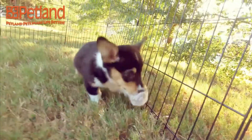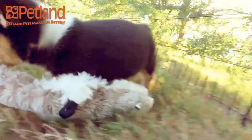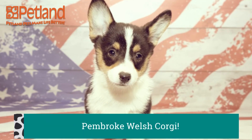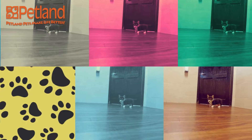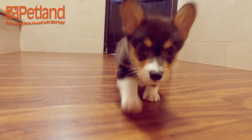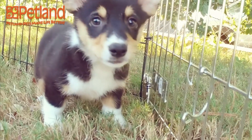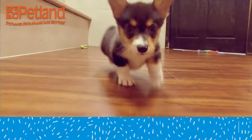Pembroke Welsh Corgis are immediately identifiable by their short stature, upright ears, and foxy face. This corky little breed hails from Wales, like their name implies, and were originally bred as herding dogs for farmers. With their keen intelligence, eagerness to please, and short little bodies, they made the ideal farmhand.